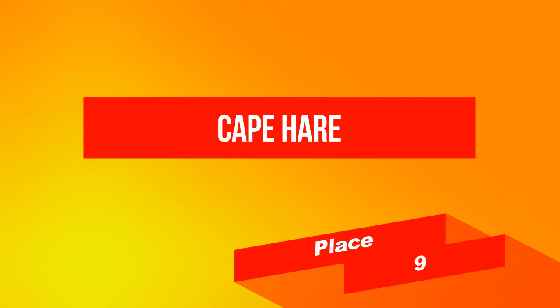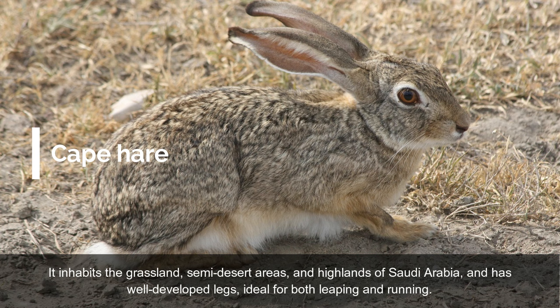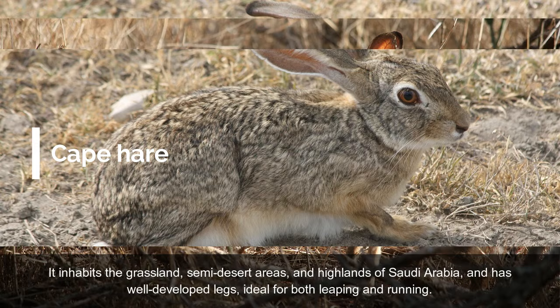On place 9: Cape Hare. The Cape Hare, also known as the Desert Hare, is a species of hare native to the Arabian Peninsula, Africa, and the Indian subcontinent. It inhabits the grassland, semi-desert areas, and highlands of Saudi Arabia, and has well-developed legs, ideal for both leaping and running.